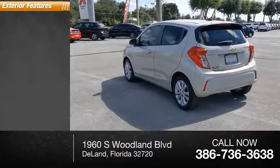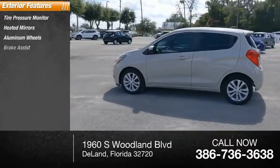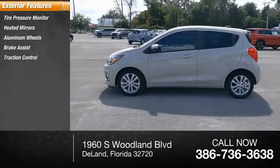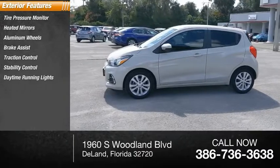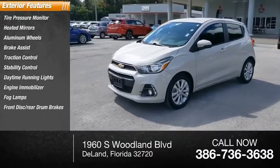Here are some of this vehicle's great options: tire pressure monitor, heated mirrors, aluminum wheels, brake assist, traction control, stability control, daytime running lights, engine immobilizer, fog lamps, front disc, and rear drum brakes.